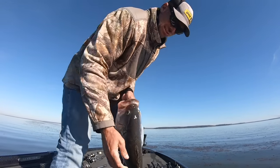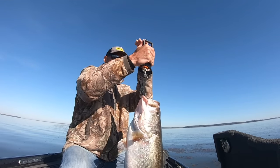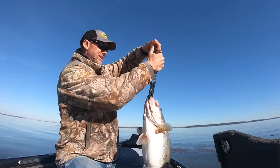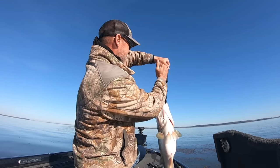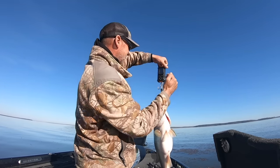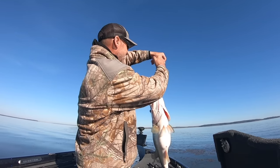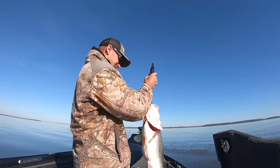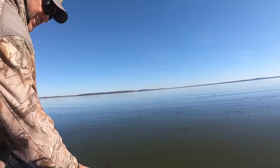Let me see if I got some scales. That fish is 11-13. Eleven pounds thirteen ounces. Let's let her go.